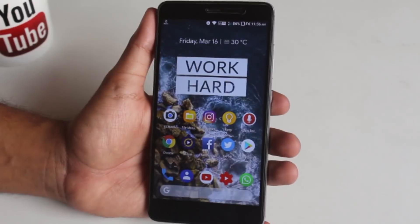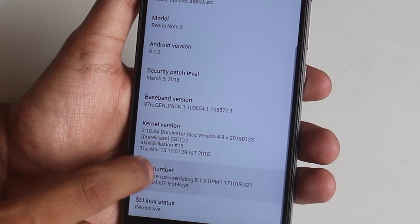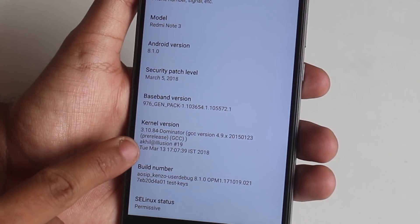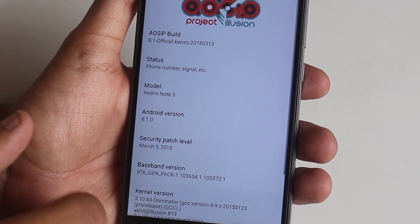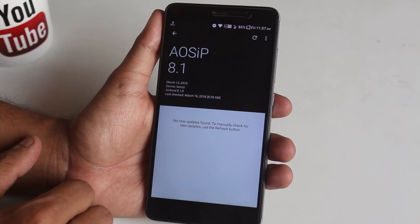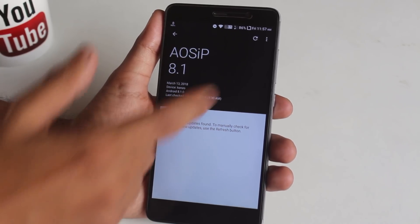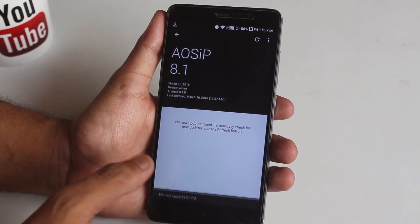Here is how the about section looks like for this ROM. As you can see, the stock kernel is Dominator Kernel, security patch of the latest March 5th 2018. This ROM has an OTA updater like LineageOS 14.1, but I'm not sure if it automatically updates or not — I'll let you know later on Twitter when this build gets an update. Last time I tried the ROM the launcher was different; right now it's the modded Pixel Launcher.